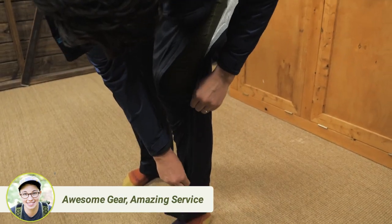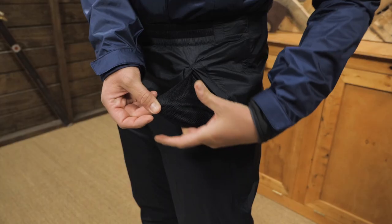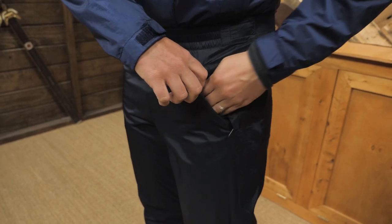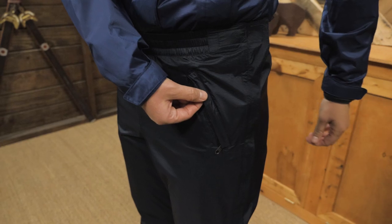The side zips also make it easy to put on and take off the pants over hiking boots. The mesh-lined zippered hand pockets act as an additional vent and you can keep them open because there is a storm flap over them.